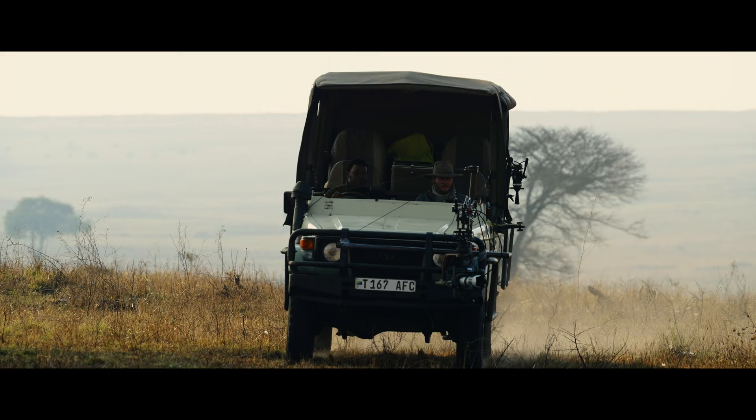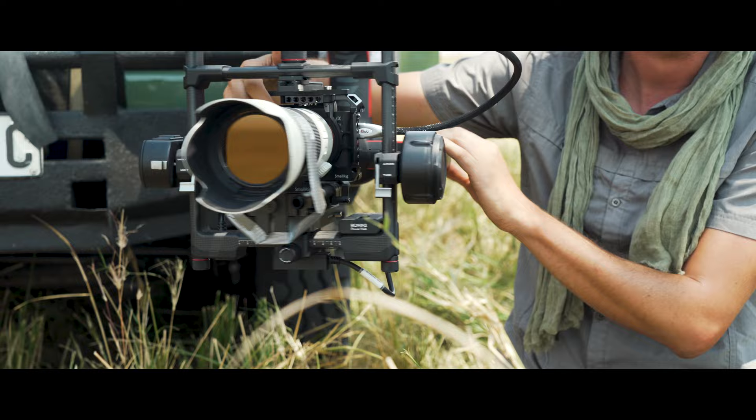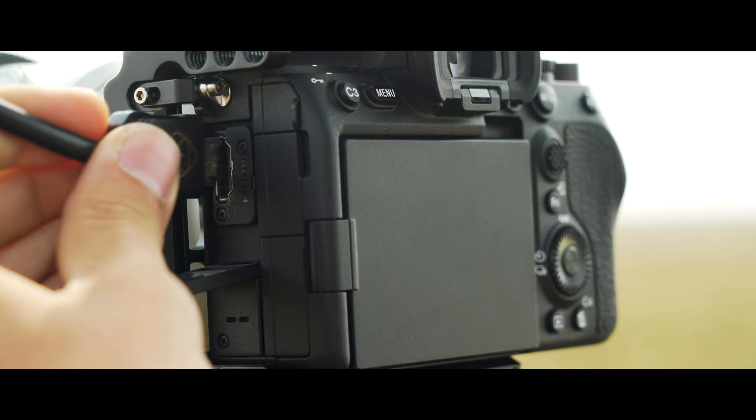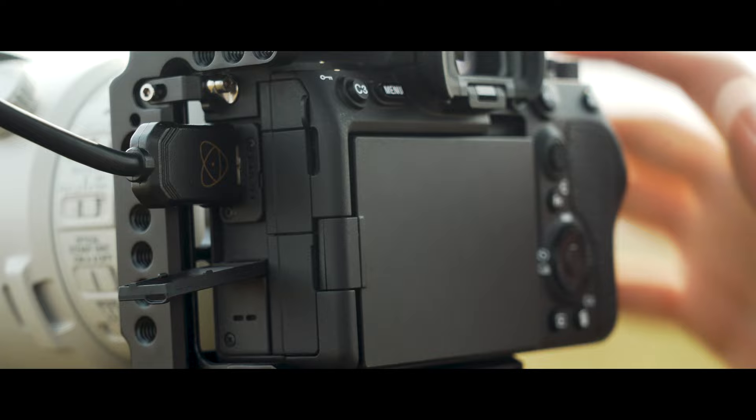The main setup for the gimbal — we had a black arm fixed on the front of the car. At the end of the black arm was the gimbal, and on the gimbal was the Sony Alpha 7S III with the Sony G Master 70-200. From the camera, we then ran a full-size HDMI cable to an external recorder to record in ProRes RAW.